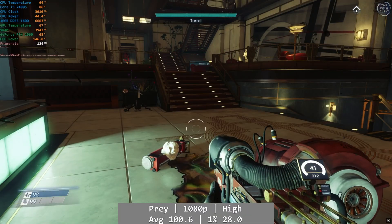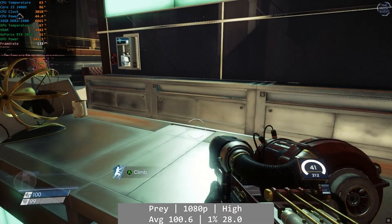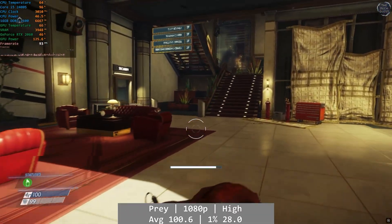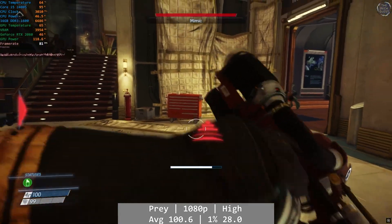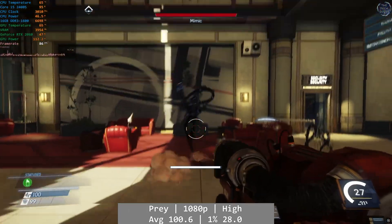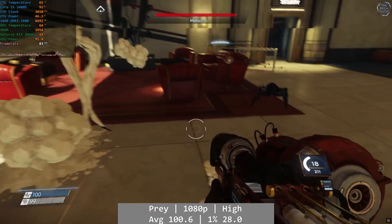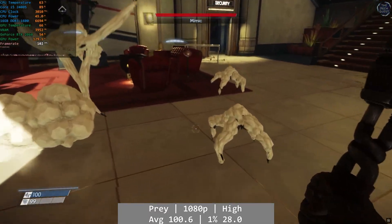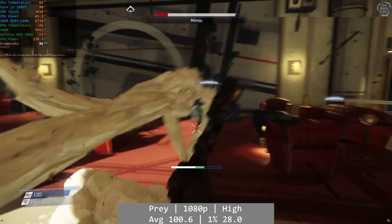Prey is next. At 1080p high, Prey saw an excellent average of 100.6 FPS with a 1% low at 28 FPS. Once again, the 0.1% is where the figures turn very unflattering — 8.3 FPS. I played the introduction and around 20 minutes after arriving in space, and I can confidently say the 2400S performs a lot smoother than the 0.1% number suggests.